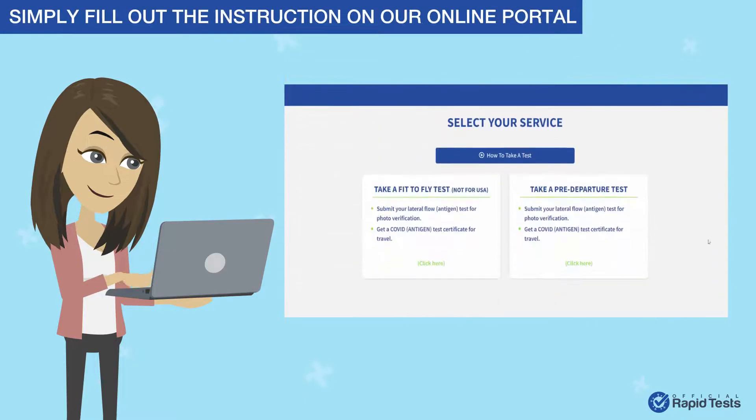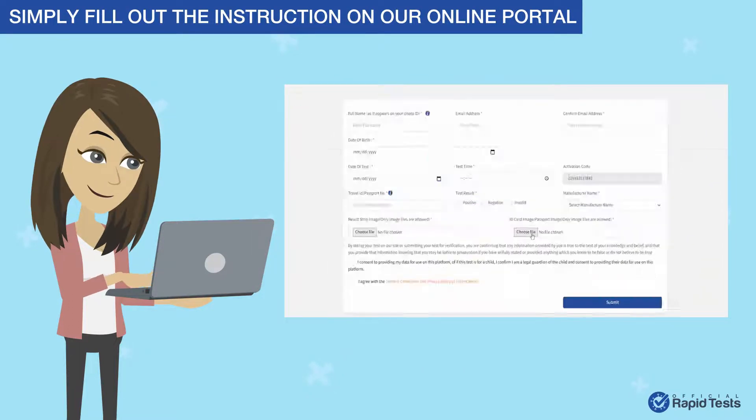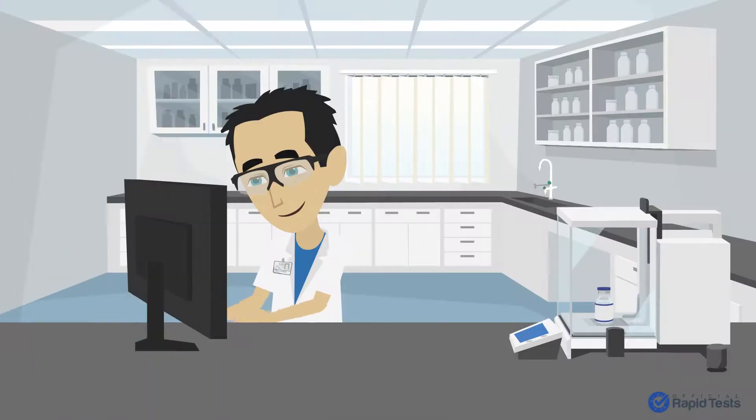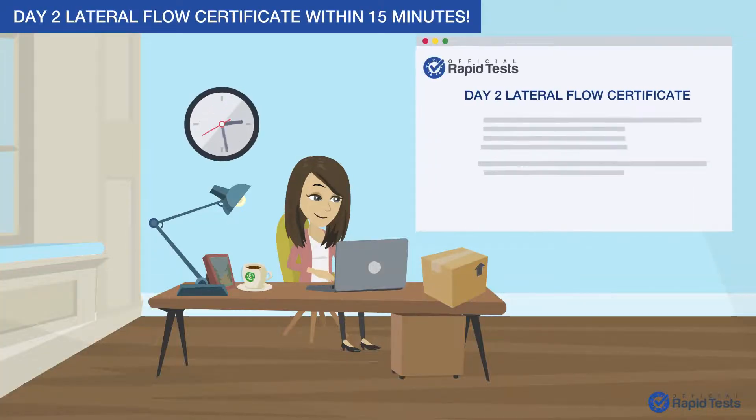Step 4: Simply fill out the instructions on our online portal and upload a picture of your test results. Step 5: One of our expert checkers will then review your submission and will email you your Day 2 Lateral Flow Certificate within 15 minutes.